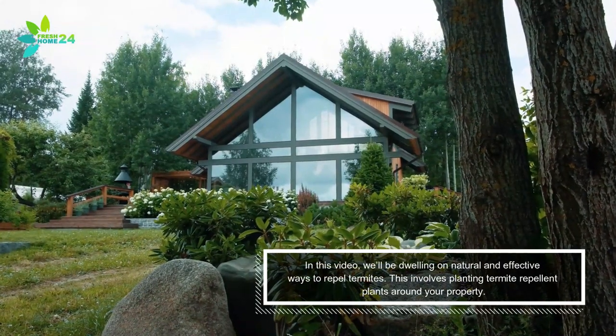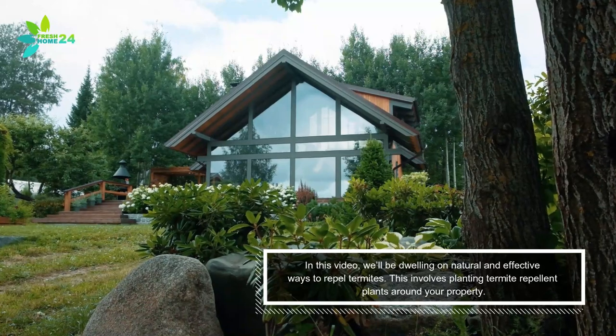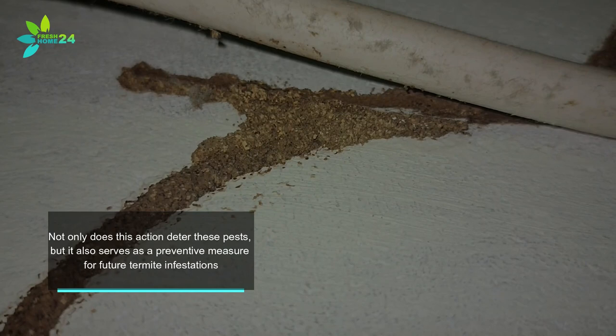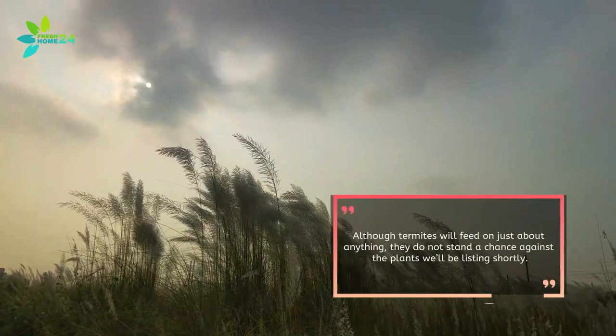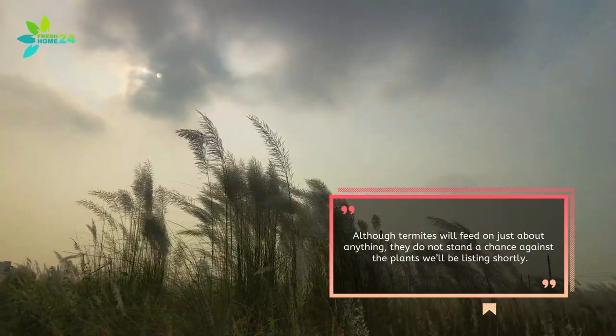In this video, we'll be dwelling on natural and effective ways to repel termites. This involves planting termite-repellent plants around your property. Not only does this action deter these pests, but it also serves as a preventive measure for future termite infestations. Although termites will feed on just about anything, they do not stand a chance against the plants we'll be listing shortly.